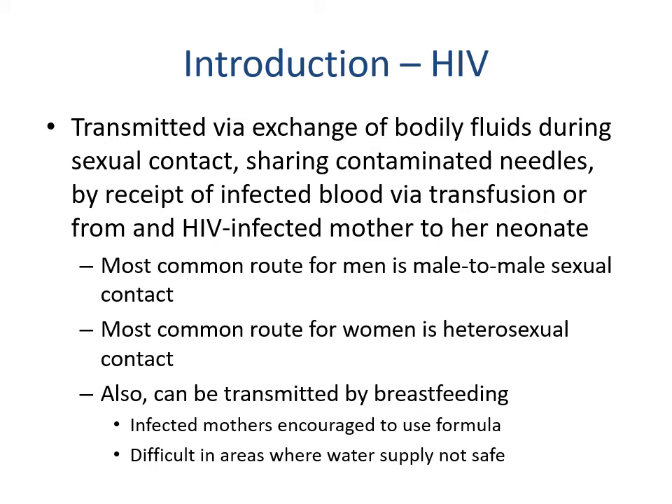HIV is transmitted via exchange of bodily fluids during sexual contact, sharing of contaminated needles, or by receiving infected blood via transfusion, or from an HIV-infected mother to the neonate. The most common route for men is male-to-male sexual contact, and the most common route for women is heterosexual contact. HIV can also be transmitted via breastfeeding, so infected mothers are encouraged to use formula — though we do have to weigh the risks and benefits in areas where the water supply may not be safe.